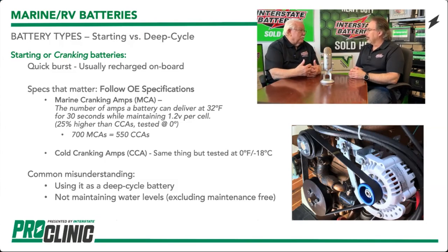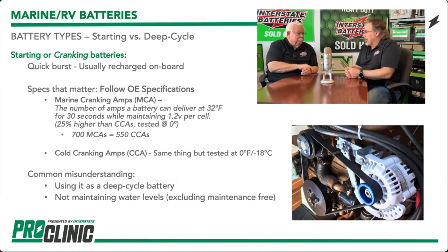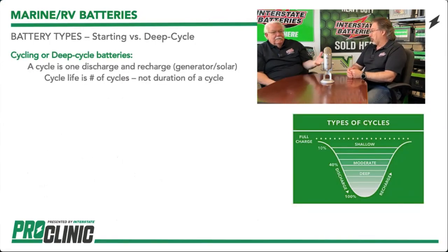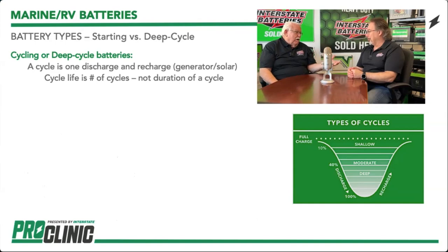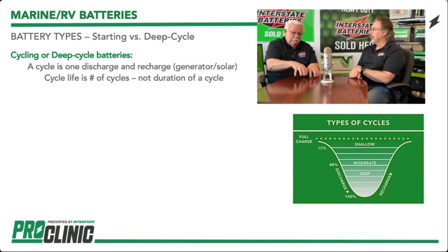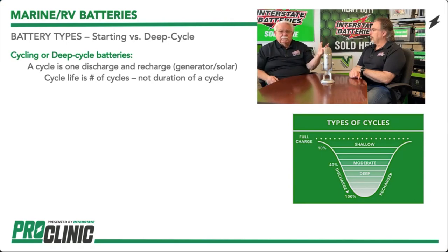When we talk about maintenance free, we're not talking about a battery that recharges itself — just that it doesn't require the addition of water. Starting versus deep cycle is a big difference. They're manufactured based on either starting or deep cycle or a mixture of the two. A cycle, to explain, is one discharge and one complete recharge of that battery.